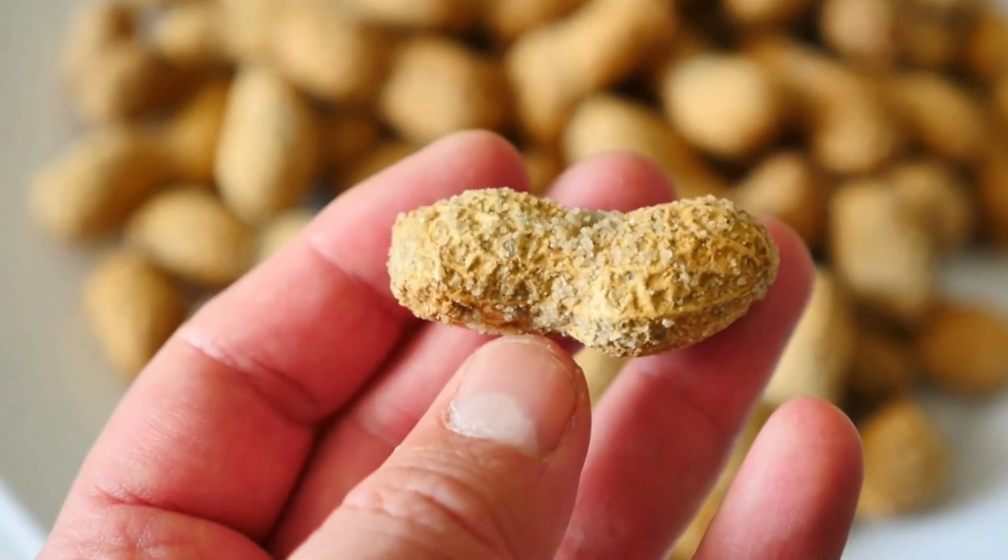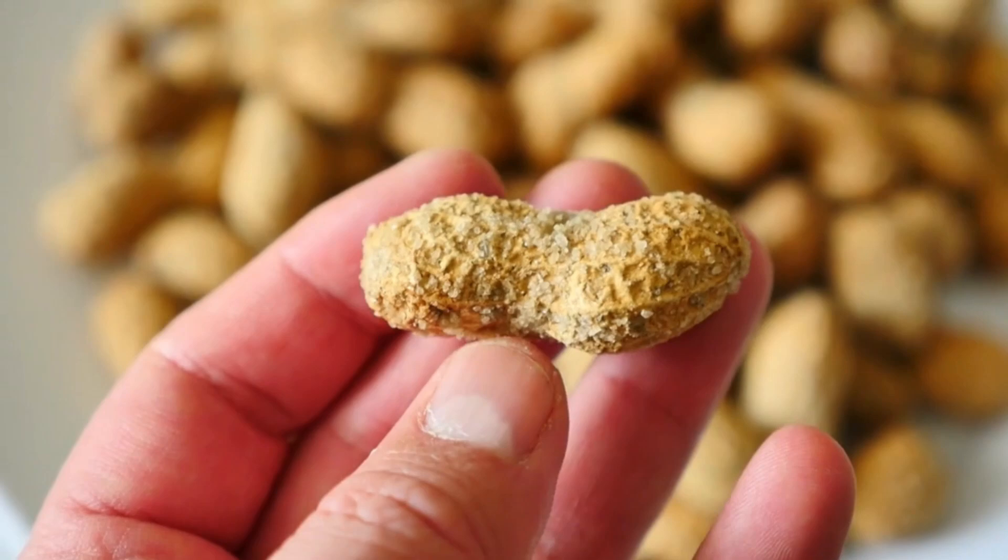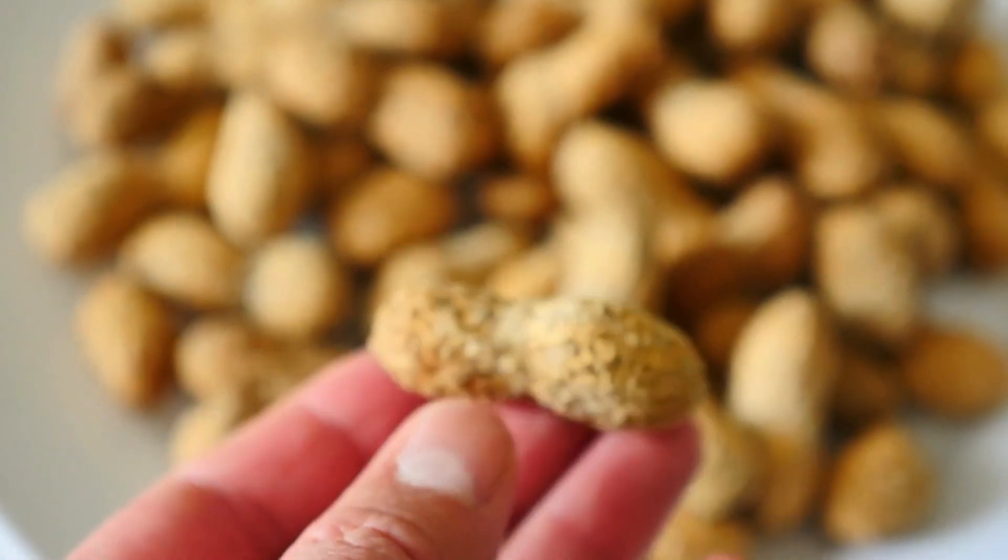These delicious peanuts in the shell, a 400 gram bag, were $2.25 at the dollar store and comparable peanuts in the shell are $2.60 for a 400 gram bag — so not a huge savings there, but still saving 35 cents per bag.